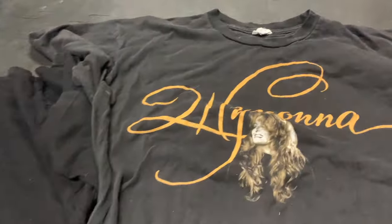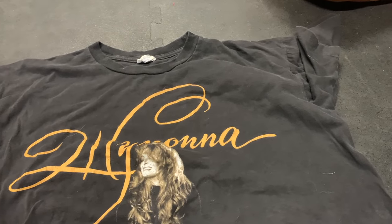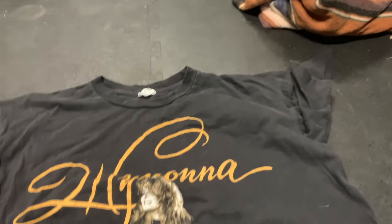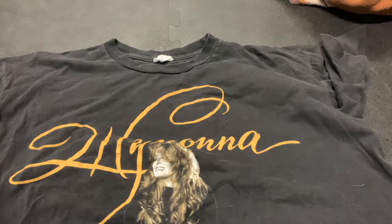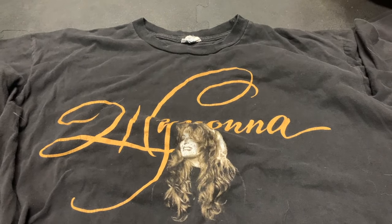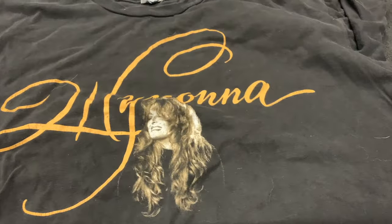A couple more finds before I close this video out. These were found last weekend at garage sales. These were a dollar a piece — a 1996 Wynonna Judd t-shirt, single stitch sleeve. You might think that's got to be worth a lot of money, but it's probably going to shake out between $50 and maybe $70. Which in vintage or retro t-shirt land is a pretty good turnaround.